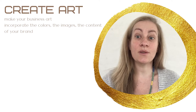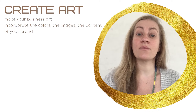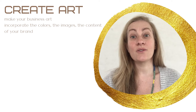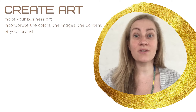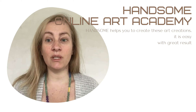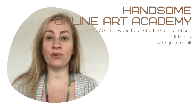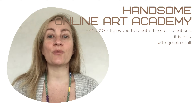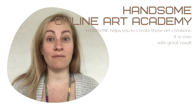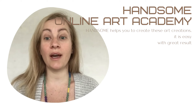Do you want to make your business appearance unique? Create art for your business — art that has the appearance of your business: the colors, the images, the content. Handsome Online Art Academy makes this possible. Pick an art course for the price of a book and you can create your personal stuff. It is easy — anyone who can write can make these handsome creations.